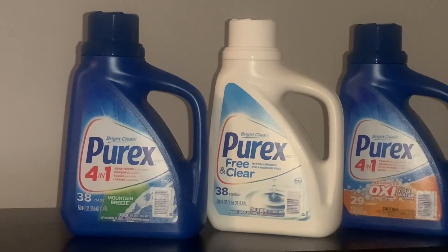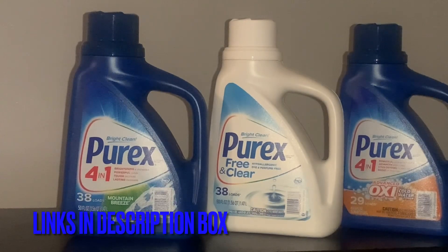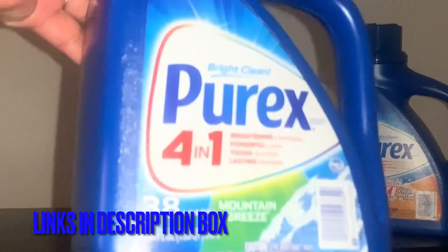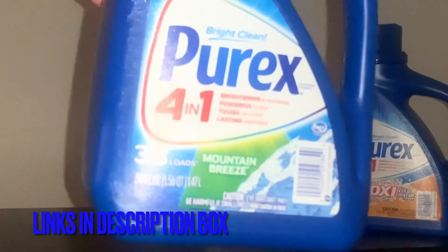We are back at the house and we did do the Purex deal. I ended up getting three Purex for $8.99. I decided to go with the Mountain Breeze scent — if you're interested in this one, this one has 38 loads.